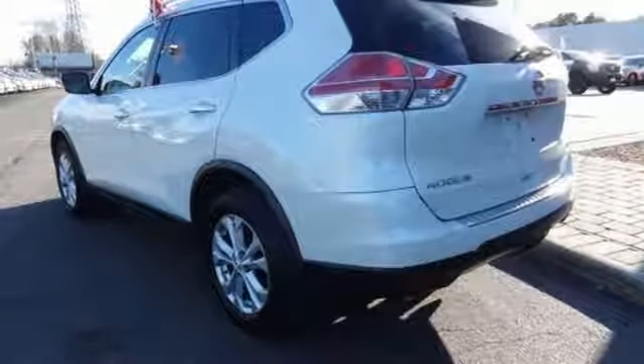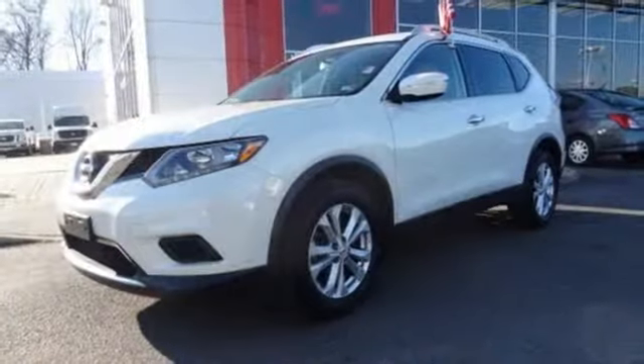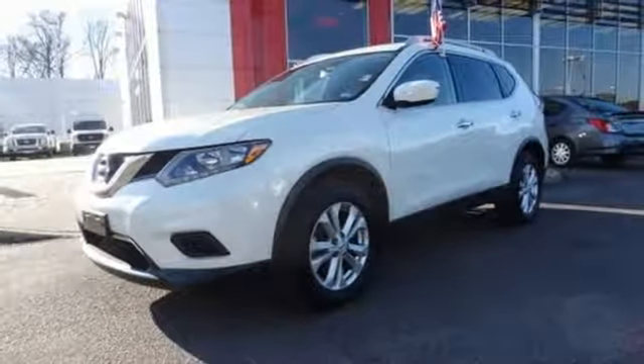Aluminum wheels, gas pressurized shocks, and an inline four-cylinder engine. Hurry in today and see it for yourself.